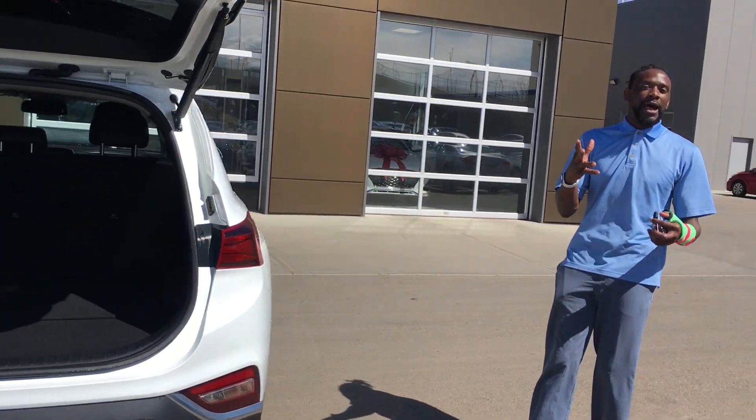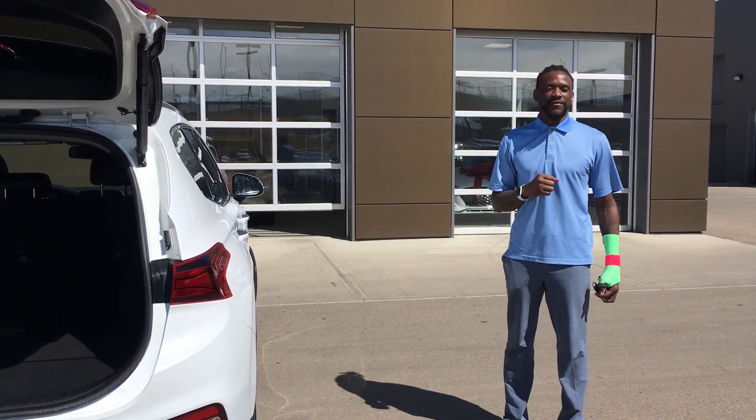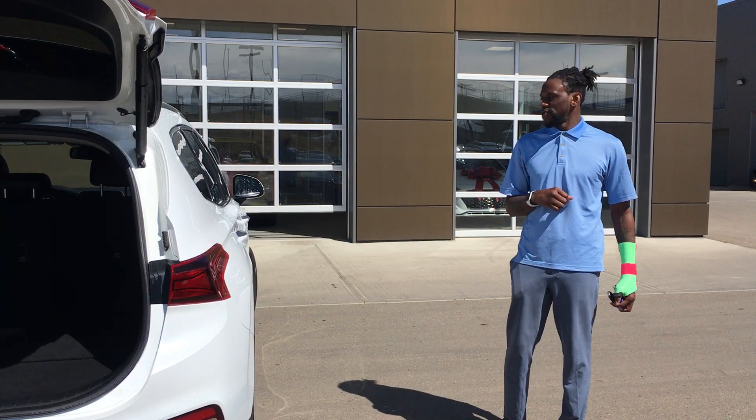I hope you can come on down and test drive this beautiful vehicle. If you have any questions, you can message me at 780-371-3700. Thank you.